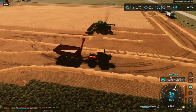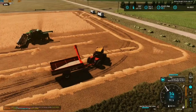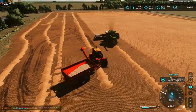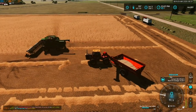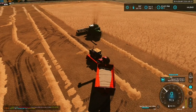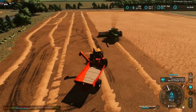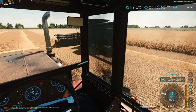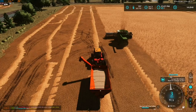Finally getting around to not only uploading some videos but recording some as well. As you can see here, we are on our last field of oats, and we got the headlands done. We're working on our up and down passes here, and trying to get things done.